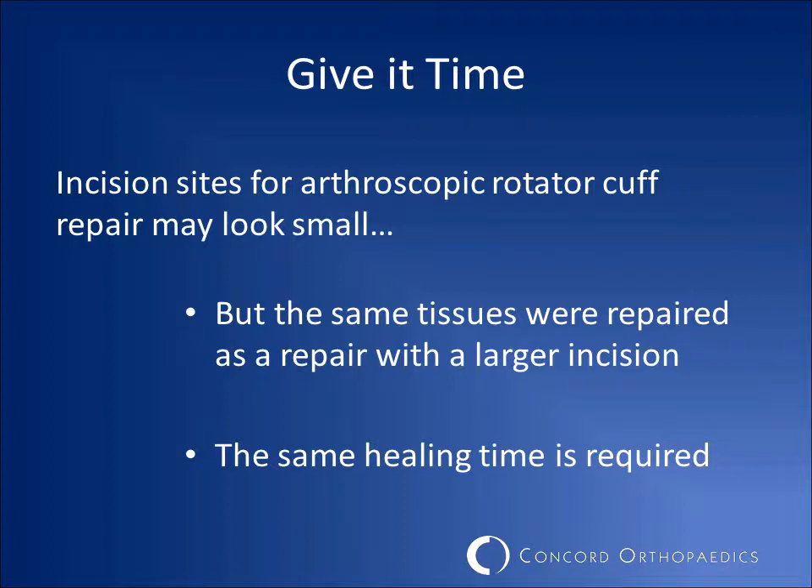Whether you have an open or arthroscopic surgery, remember that the same amount of repair has been done and the same healing time is required. Allow yourself the time your body needs to heal and recover. Please do not hesitate to contact our office for any significant questions or concerns.